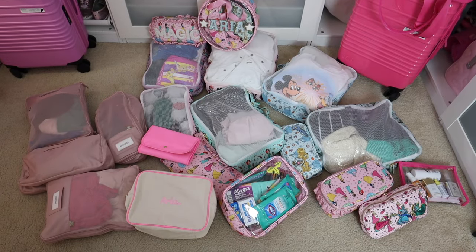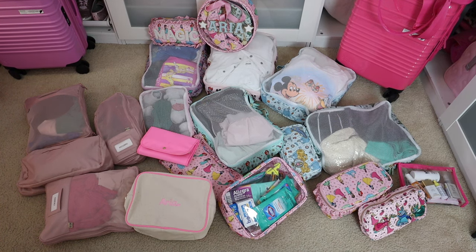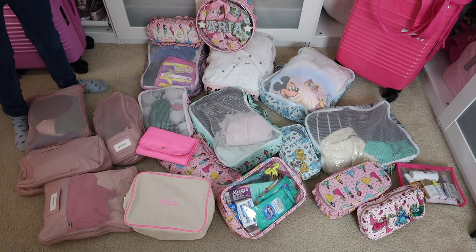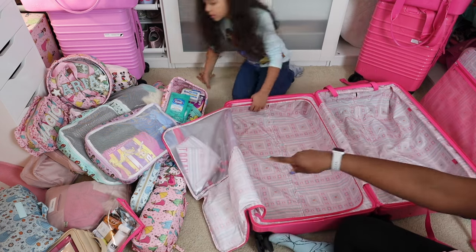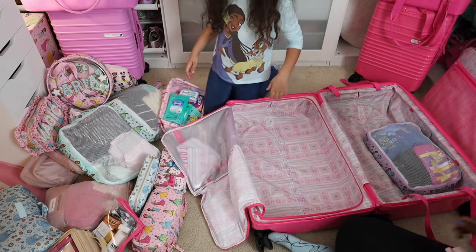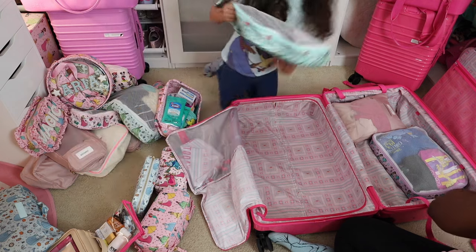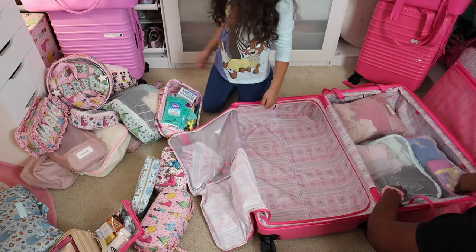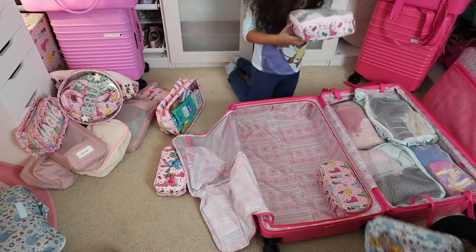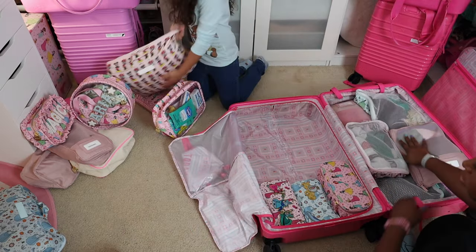Autumn has set up all of our packing cubes and pouches so we can put them in the suitcases. She made labels for each one — she saw the bags and decided to make something that said Magic Aria, which is very cute. So let's start packing. First is the pajamas, then the sweatpants, the shirts, skirts, dresses and one sweater, and the swimming suits.